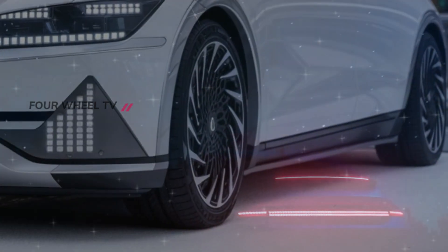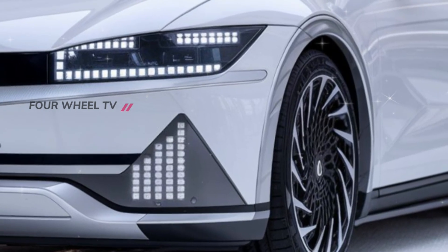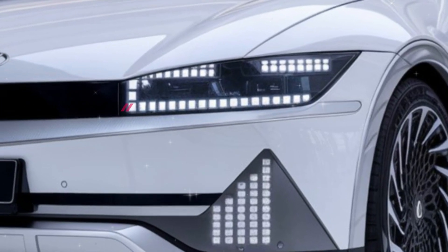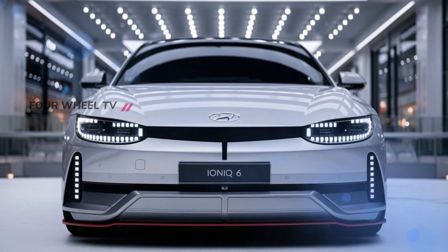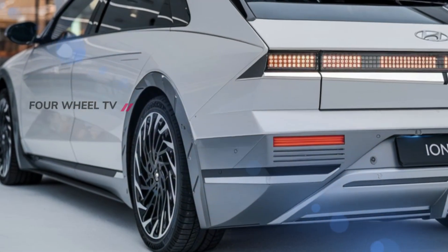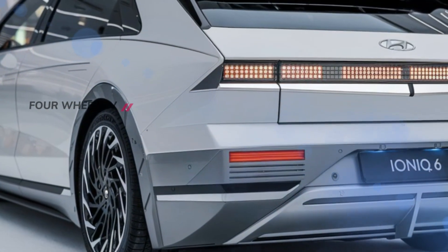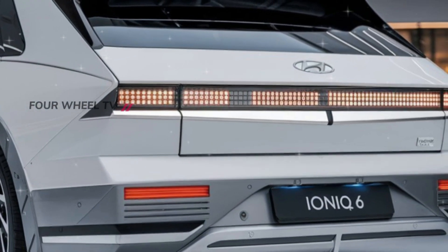The LED lighting has been completely reimagined for the 2025 IONIQ 6. Up front, you'll find Hyundai's signature parametric pixel-pattern headlights, which offer a futuristic feel and top-notch visibility. Around back, the taillights span the entire width of the car, creating a bold look that's just as captivating from behind as it is from the front.